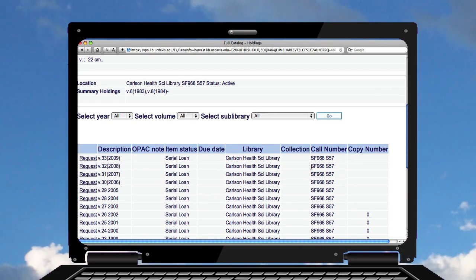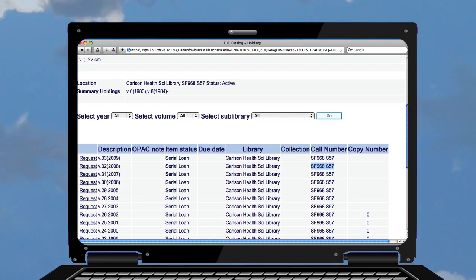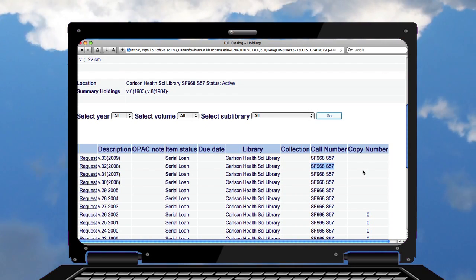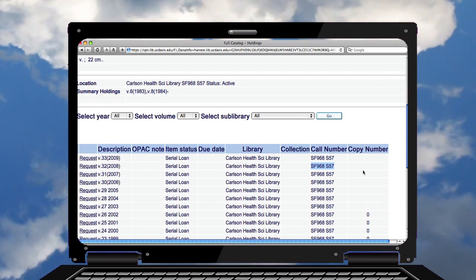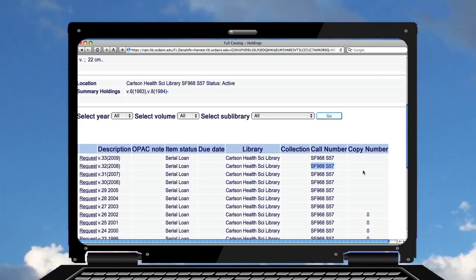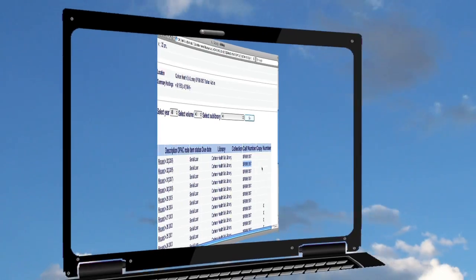I'm going to go to the call number listed here. It's in the SF section — the call number is SF 968 .S57 2008. That's the 2008 volume, so we'll go downstairs in the Carlson Health Sciences Library to the SF section and pull that off the shelf.